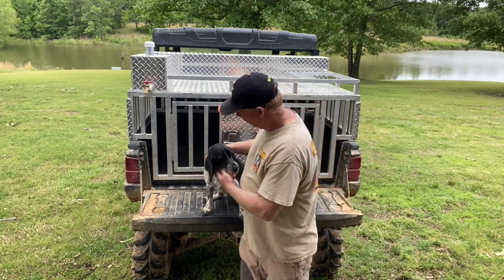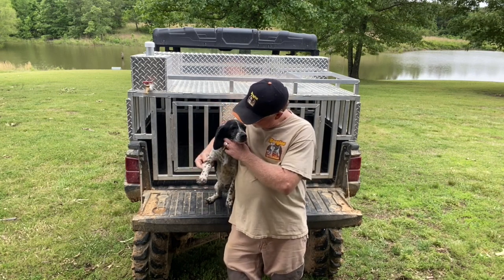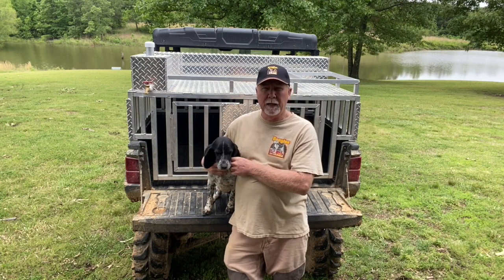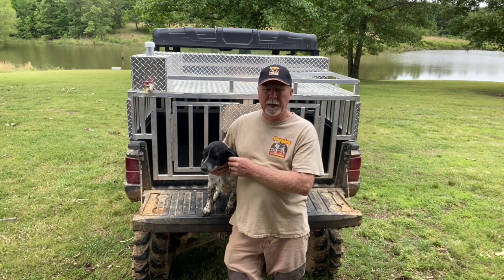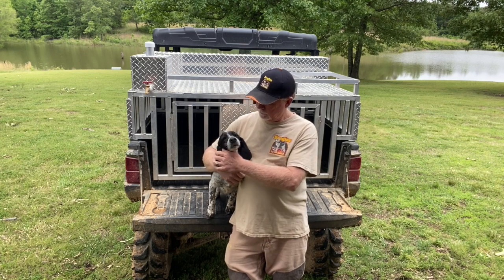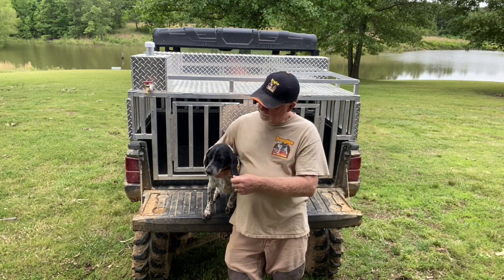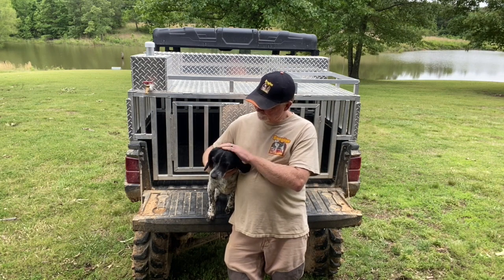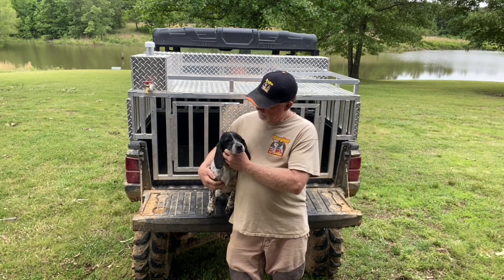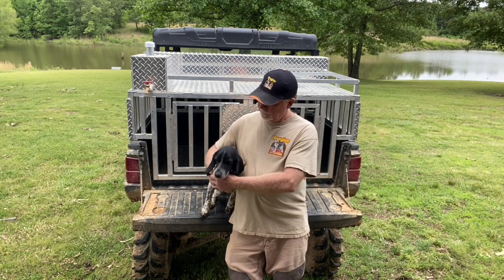He is all black and white - he's not really a blue tick, he's a black and white dog. I named him Pepper because he's got all these specs on him. He reminds me a lot of a dog that I thought the world of, even though she died very young - a dog named Cutie Pie. Pepper is out of a dog named Hunt and Ellie, and he came out black and white, kind of favoring his mom a little bit.